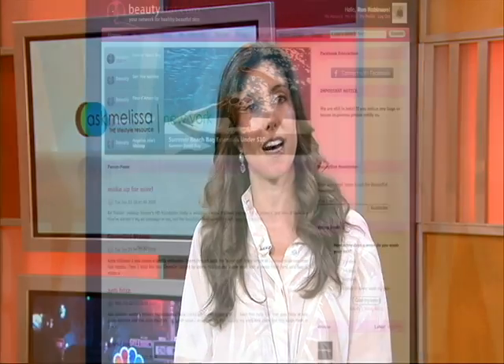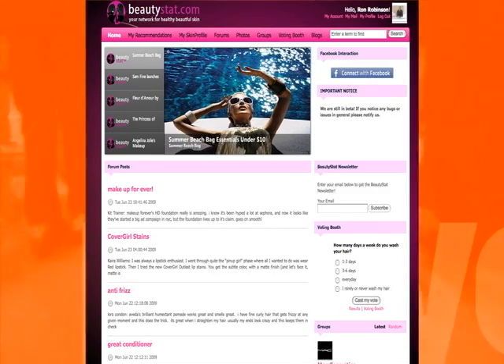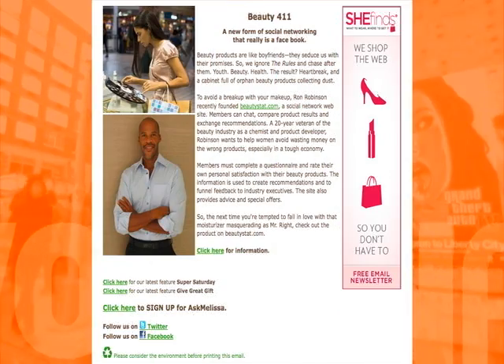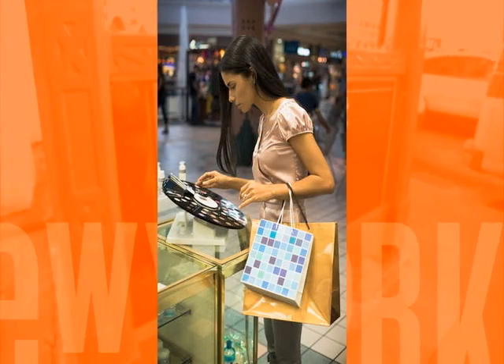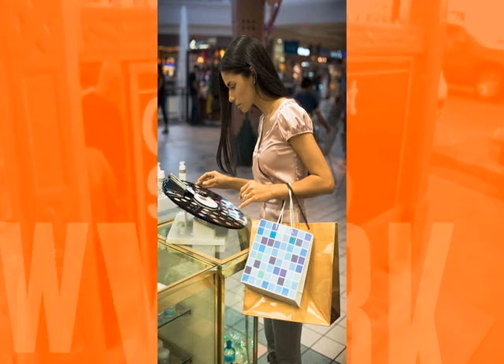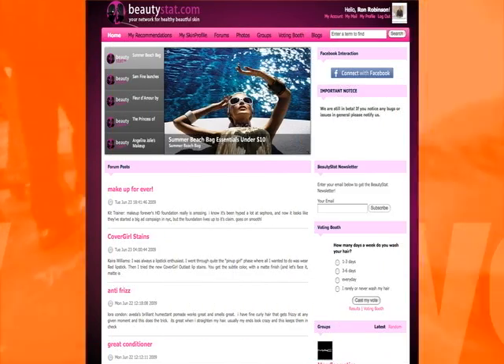If you can't make it to the Hamptons but still want to look your best for those summer getaways, join Beautystat.com, a new social network made of real women who share honest opinions, useful tips, and candid reviews on a variety of beauty products. The site provides customized product recommendations based on specific needs. Members have access to discounts, special promotions, and advice from skin care experts.